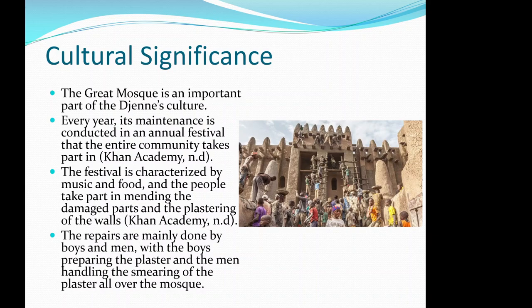The Great Mosque is an important part of Djenné's culture. Every year, its maintenance is conducted in an annual festival in which the entire community takes part. The festival is characterized by food and music, and people participate in mending the damaged parts and plastering the walls. The repairs are mainly done by boys and men — boys prepare the plaster while the men handle the smearing of the plaster all over the mosque.